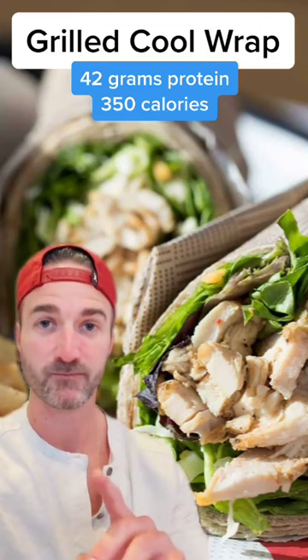Since we've been so good and kept our calories so low, let's add in some waffle fries. Grand total: 119 grams of protein, 1690 calories.